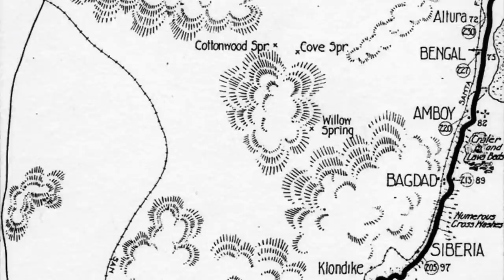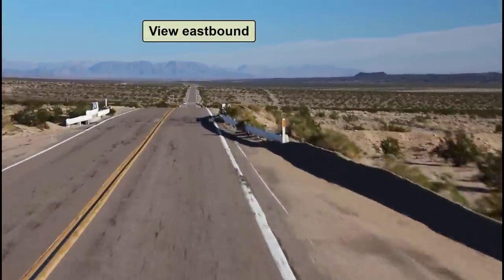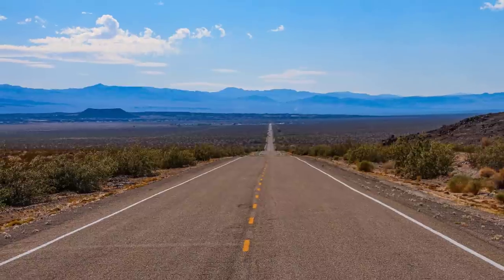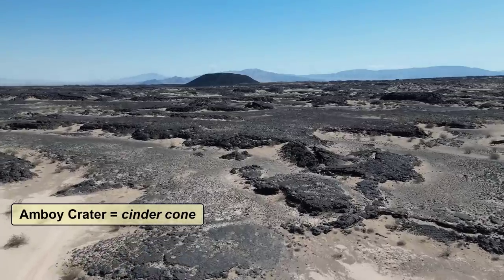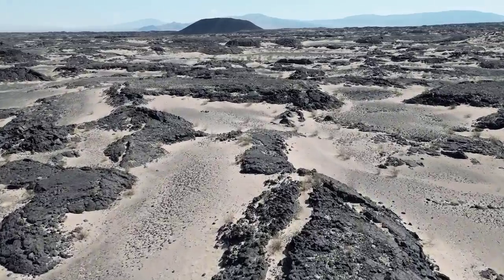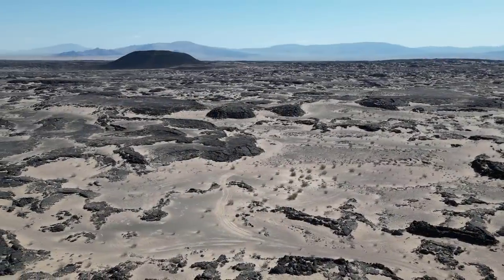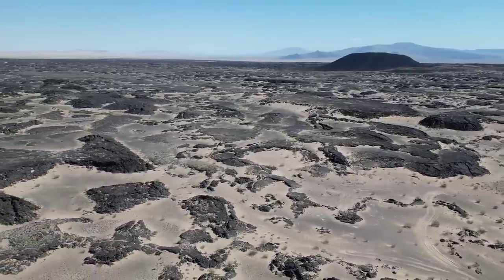The next point of interest after Baghdad is Amboy Crater. For many miles, this geologic feature is visible along Route 66, both eastbound like we're doing as well as westbound. This odd sight probably made this long boring segment of highway a little more interesting to its weary travelers. Amboy Crater is a cinder cone, which is basically a mini volcano. Cinder cones usually erupt a few times and then stop, whereas volcanoes like Mount St. Helens erupt over and over again and become very big and tall. During its eruptions, it created this large area of basalt, which is dried lava, spread out over a large area.